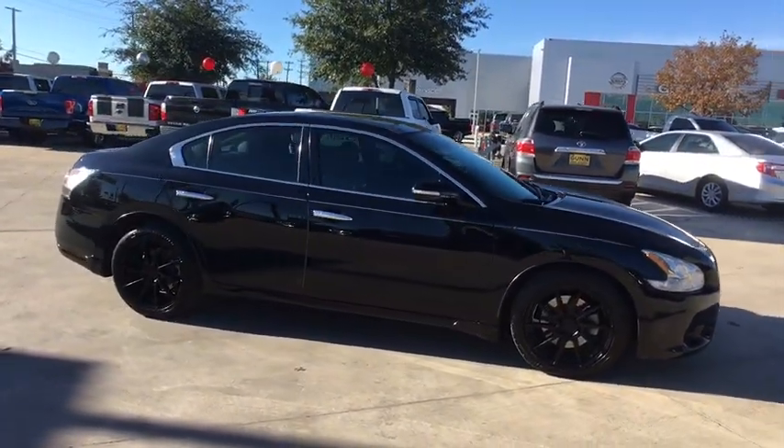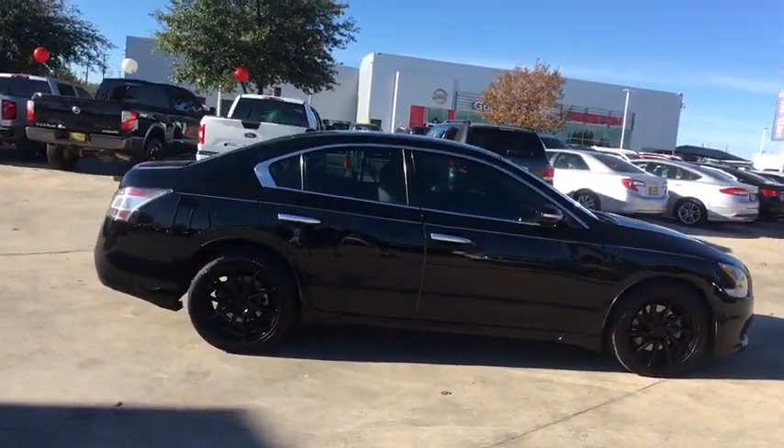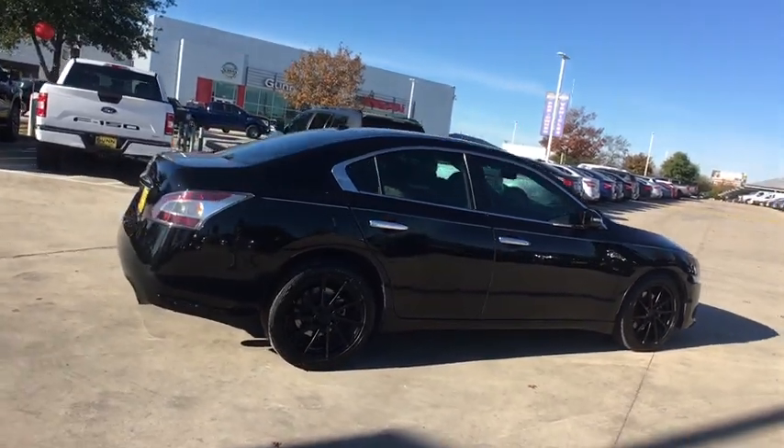Make a great choice today with the 2014 Nissan Maxima. Maxima offers elegance with an edge.